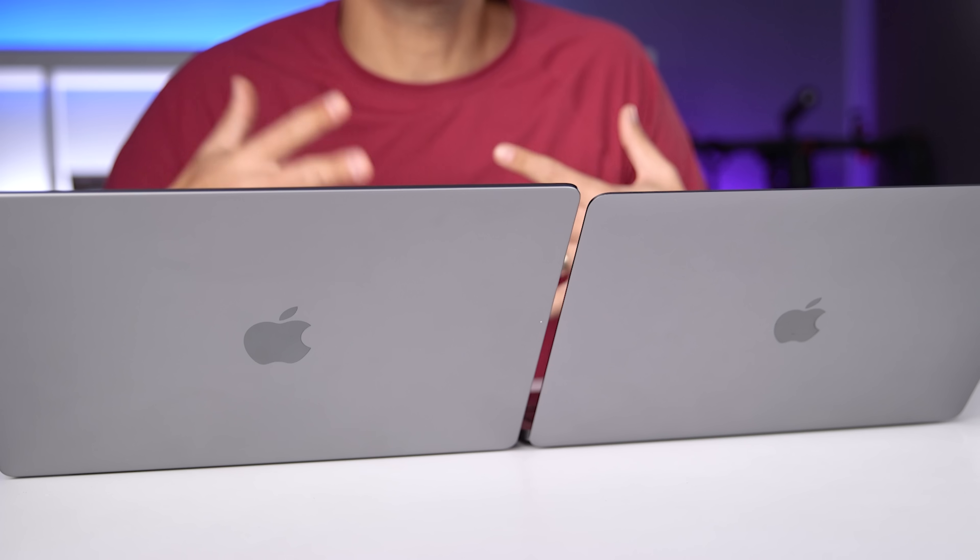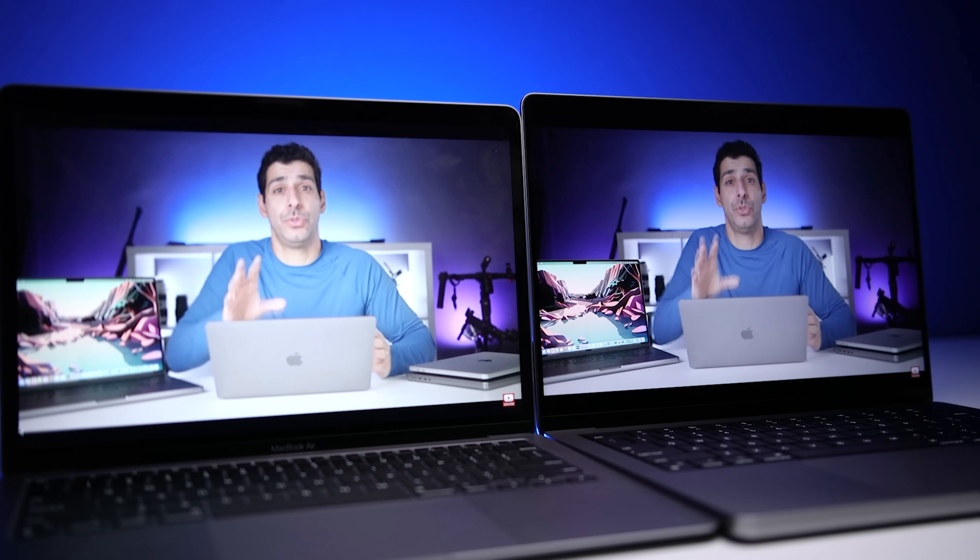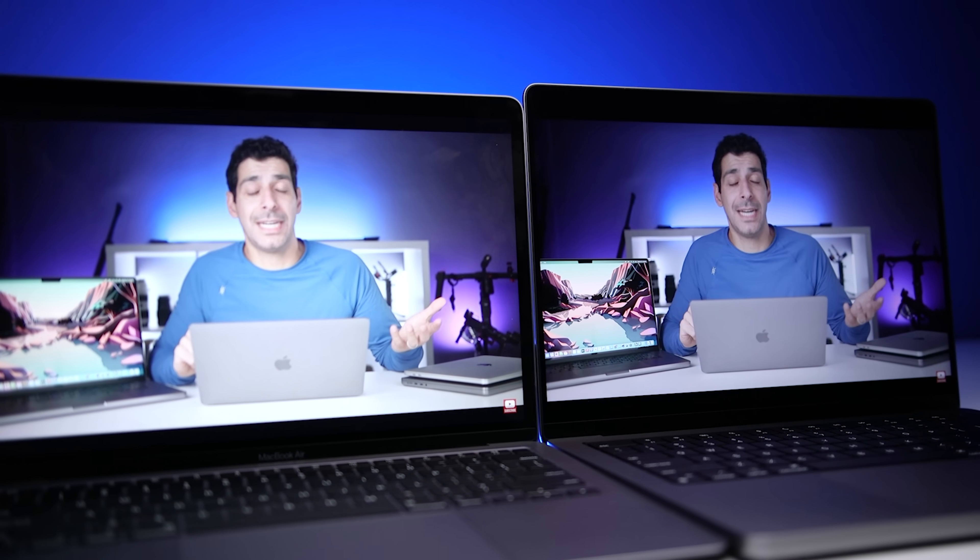For basic office work, it's not a drastic difference with the exception of size and resolution. But looking at these displays side by side, there's no question that image quality and color accuracy are better on the larger display. So if you're doing photo editing, video editing, want a better viewing experience for content, or just want a larger display with a higher resolution for work, the 14-inch MacBook Pro is the clear winner.